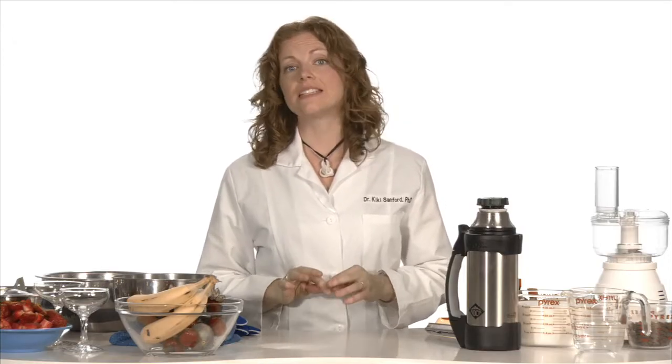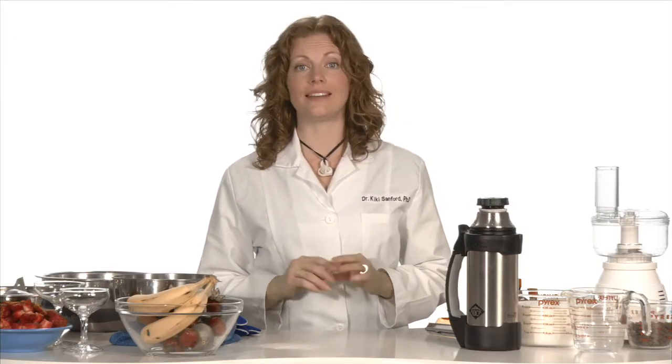Hi, I'm Dr. Kiki Sanford and you're watching Food Science. Today we're going to be talking about liquid nitrogen.